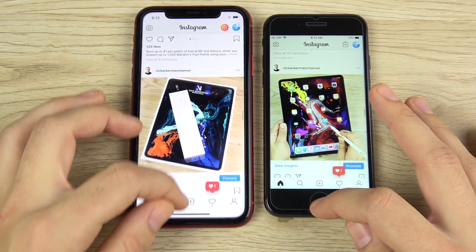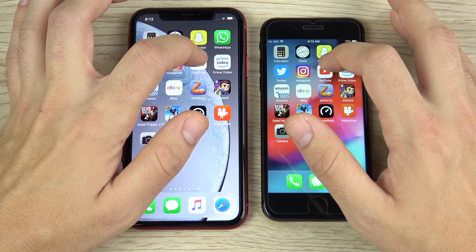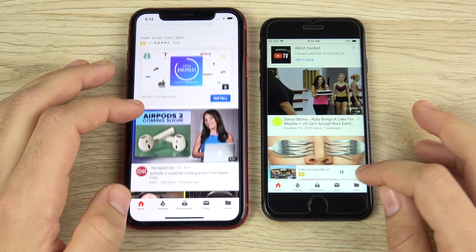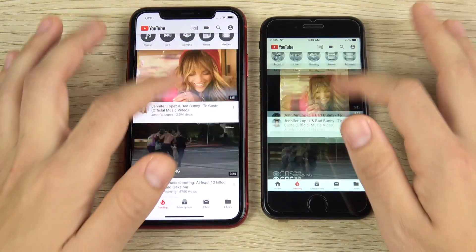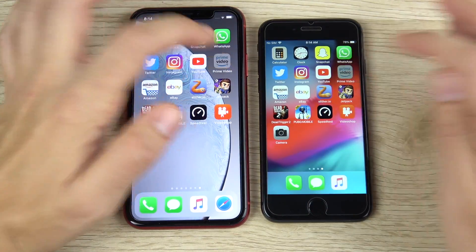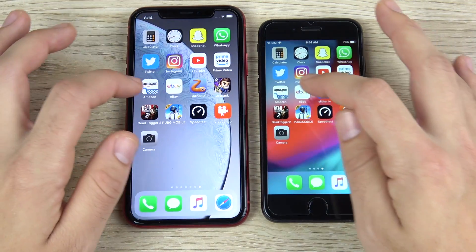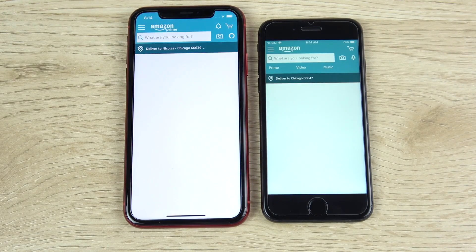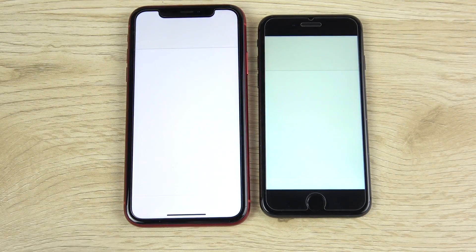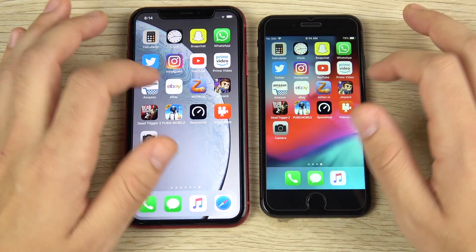Instagram loads at a very similar pace — the XR might not be that much faster in everyday use, so you really want to think about whether you'll be doing heavier tasks before choosing the XR over the 8. YouTube is first on — it looked like neither, actually. Trending tab is very similar on both. Prime Video: 3, 2, 1 — the iPhone XR comes home first. Amazon loads first for the iPhone 8 on that one. eBay is first on the iPhone XR. So they're pretty close in performance — no huge differences.